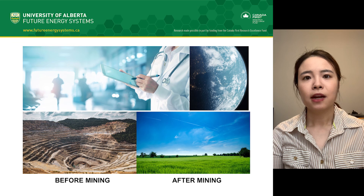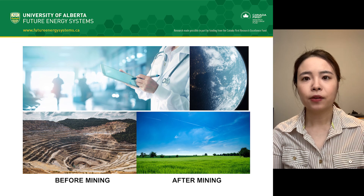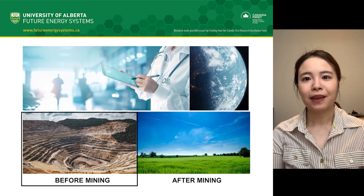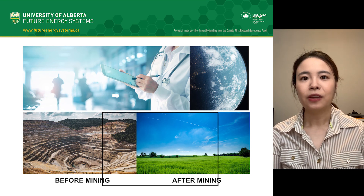As a land reclamation scientist, I work as a nurse doctor, and my research can help heal the earth from human activities and make a positive impact on the world we share — to make it from this to this.